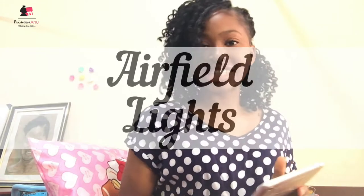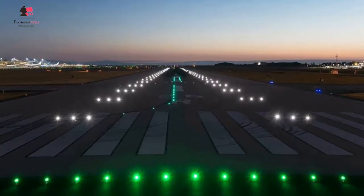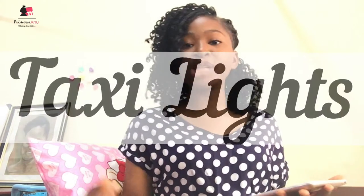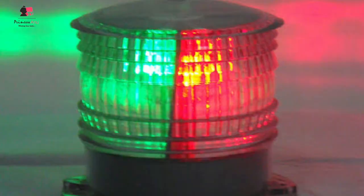Welcome back guys. When we talk about airfield lights, we are talking about lights that you see on the airfield — in the airport, around the airport environment. We're talking about taxi lights, runway lights, runway edge lights, and the lights that controllers use to indicate whether to land, take off, not to land, or that the airport is closed. We're going to discuss more on that, but I just wanted to touch on some of them.